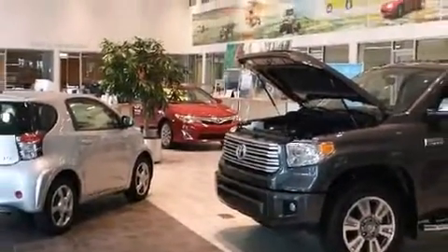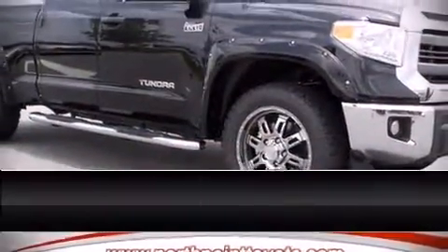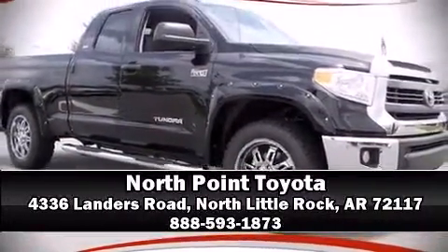Our team is professional and we offer a no-pressure environment. Stop in and take a test drive. Thank you.